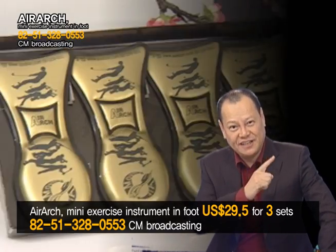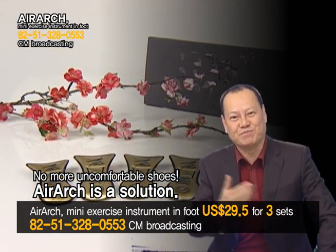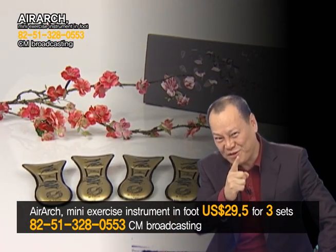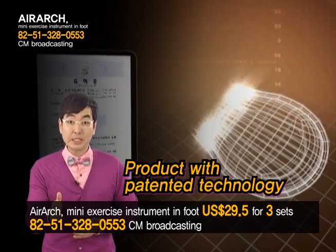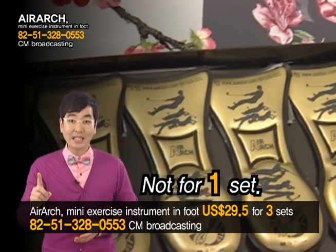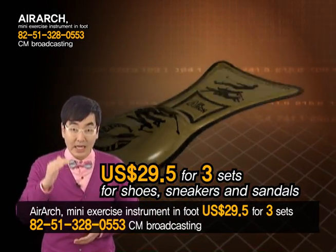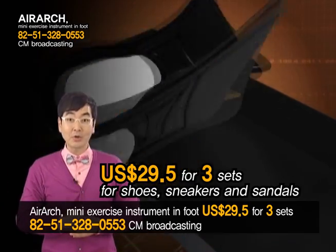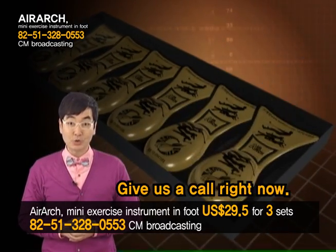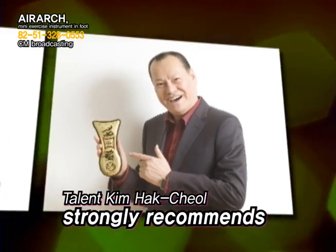The secret to wearing ready-made shoes like tailored ones. How to wear uncomfortable shoes comfortably again — Air Arch will be a solution. Don't be surprised by its price of 29,900 won for 3 sets with patented technology. It's 3 sets so you can use them for your shoes, sneakers and sandals. Don't hesitate — give us a call right now. Talent Kim Hak Chol recommends Air Arch after wearing it himself.